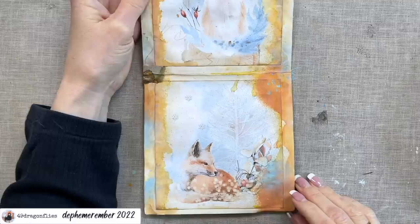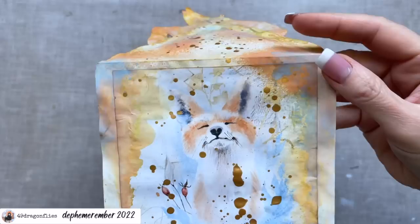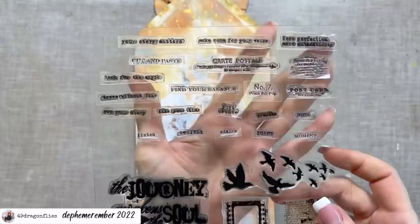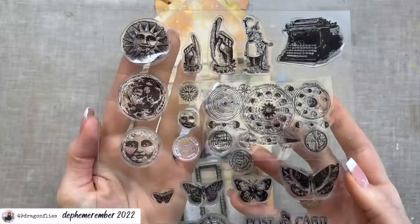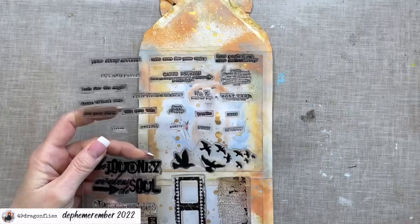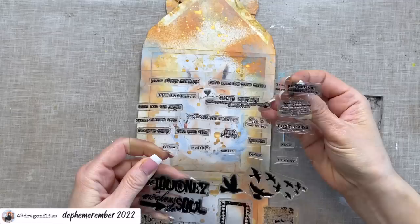Looking at the inside, I think we definitely need some gold splatters here as well. I let these air dry again — I think they warm up those images nicely. We could also add some sentiments. I have these here — they are quite small and I know they are from Finnabair. They were on the same set as these stamps. I bought this in the States four or four-and-a-half years ago.